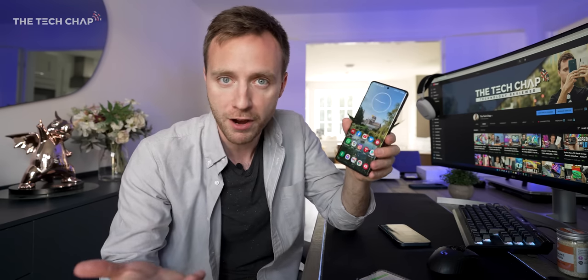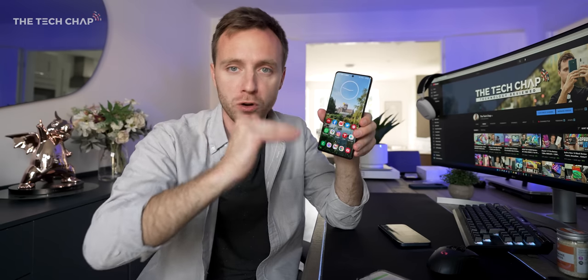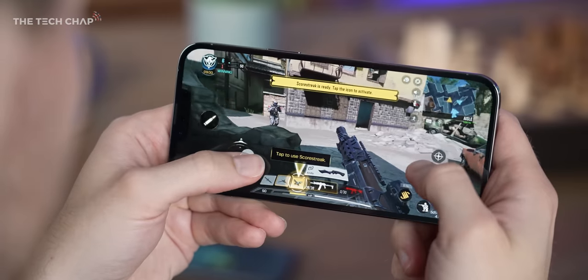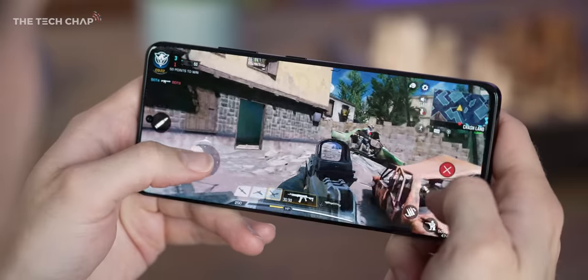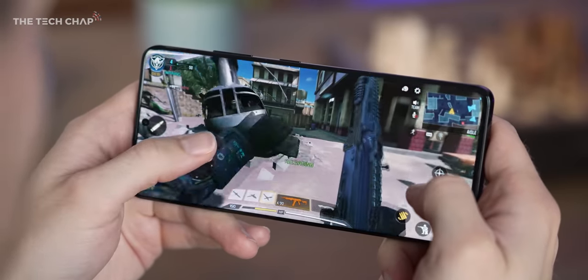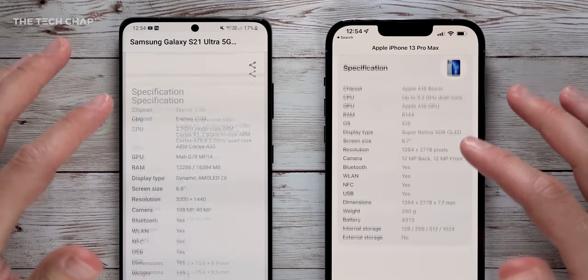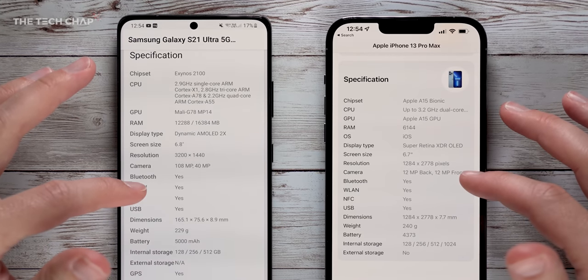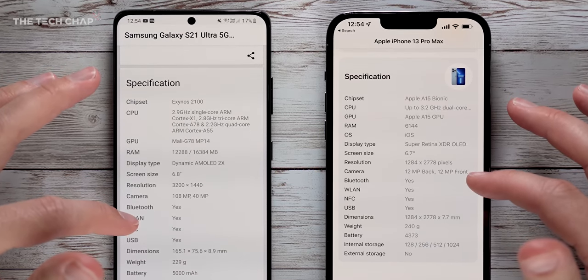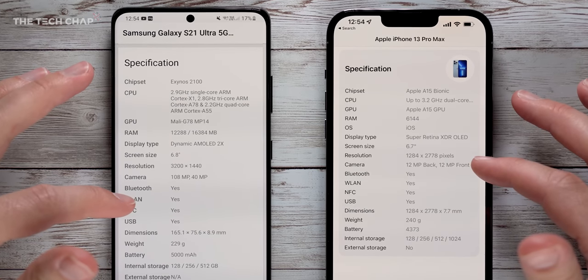On the S21 side, we have that higher resolution if you want it — although you can drop it down to Full HD+ to save some battery — and it's a bit more customisable. Which is faster? This is always a tough one to call, not least because iOS and Android are very different. We're comparing two — actually three — completely different chips, 6 versus 12 gigs of RAM, and iPhones are generally better optimised between the hardware and software. Things get even trickier because there are two versions of the S21.